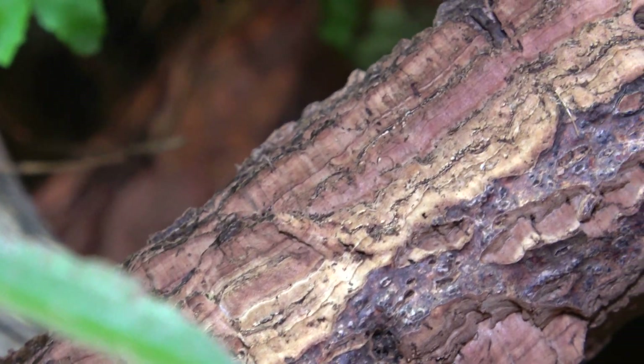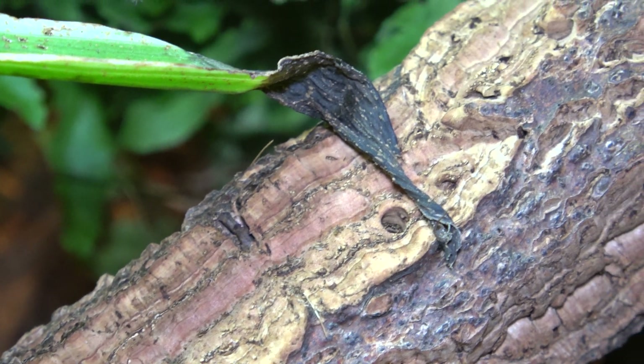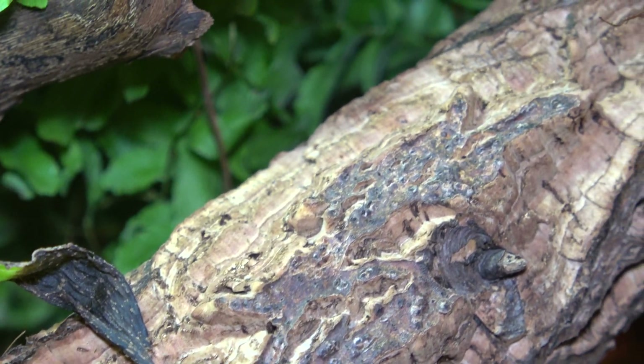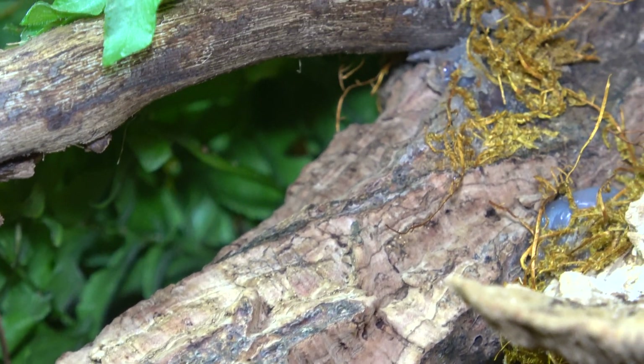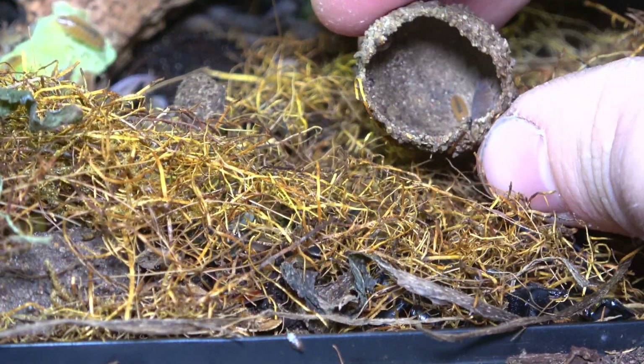These colourful little bugs fast became one of the most popular invertebrates kept around the world. Their easy care, minimal requirements and laid back nature makes them incredible pets. But they're also equipped with many designs and adaptations, allowing them to thrive in their natural environment and utilise the world around them.